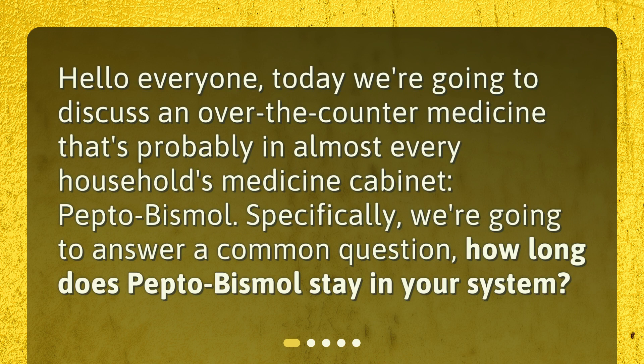Hello everyone. Today we're going to discuss an over-the-counter medicine that's probably in almost every household's medicine cabinet: Pepto-Bismol. Specifically, we're going to answer a common question — how long does Pepto-Bismol stay in your system?